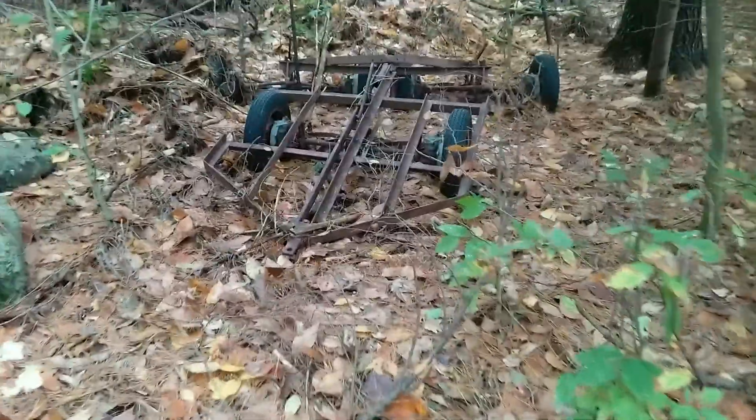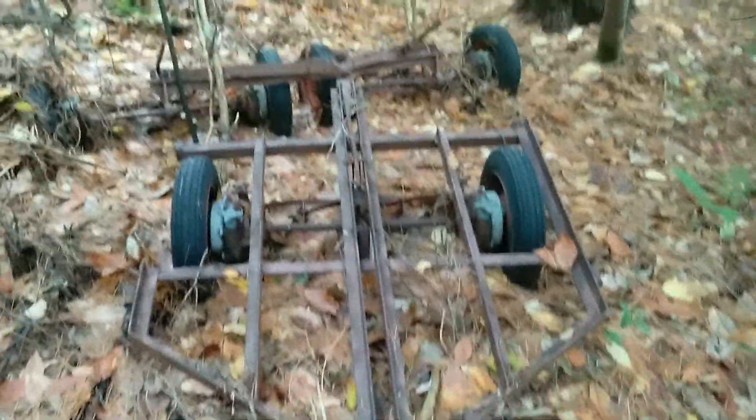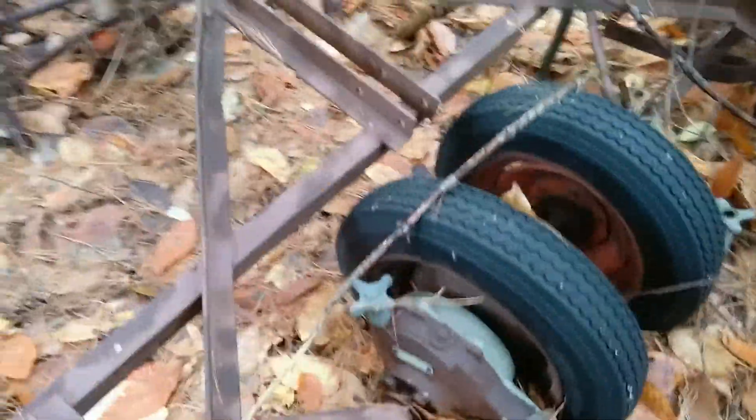There's this thing and I'm not sure what it is. I think it might be part of some kind of big lawnmower — it says Jacobson on it and looks kind of old. It's interesting. It's got a lot of tires and wheels — one, two, three, four, five, six wheels — at least six.